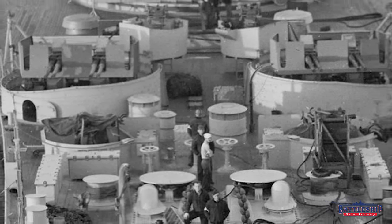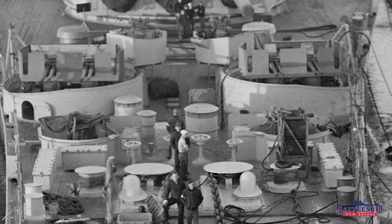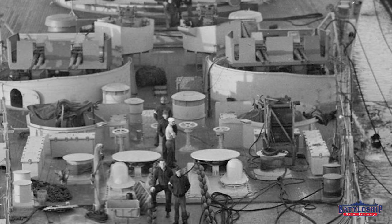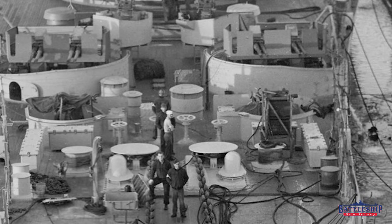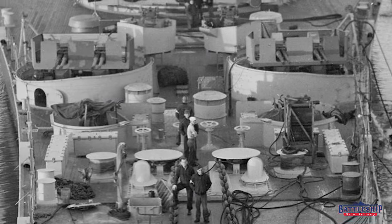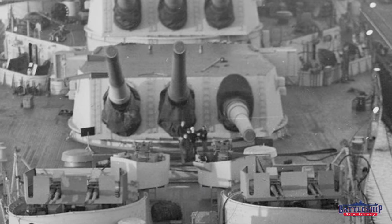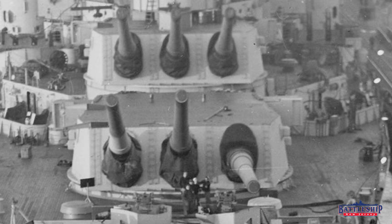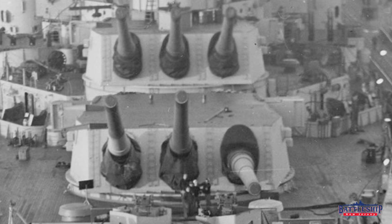You can notice that this area is very crowded between the hoses covering the deck and all of the ready service ammunition lockers, which are the rectangular boxes that are around all the 20mm gun tubs. Going aft, you can see that five of the forward 16-inch gun barrels are at about 15 degrees, and one is at 5 degrees.